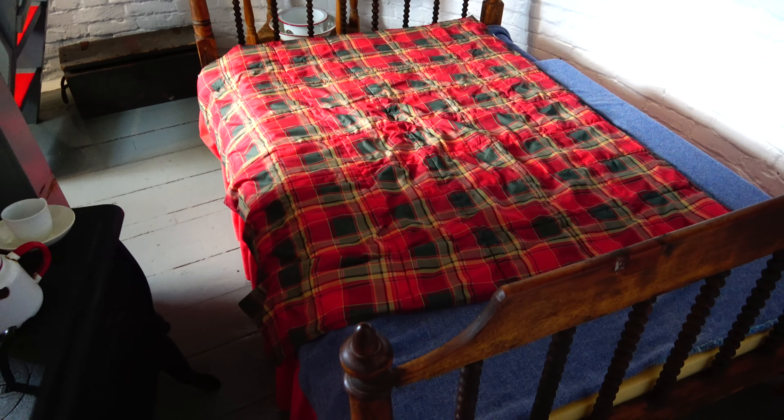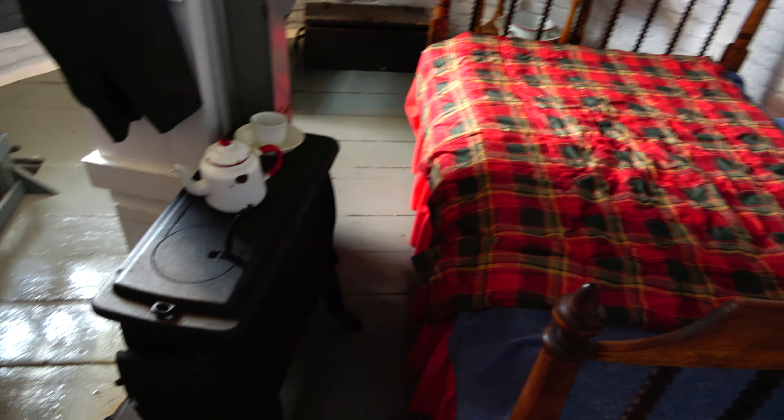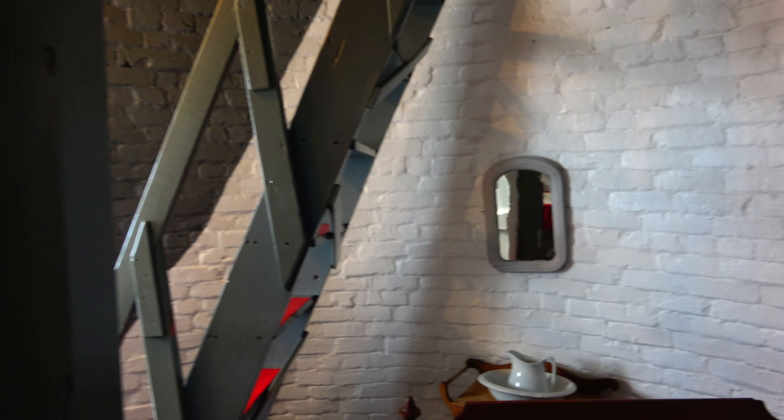On this level of the lighthouse, we see some very tight quarters — a small bed for the light keeper, a wood-burning stove to keep that tea hot, and more stairs to go up higher.